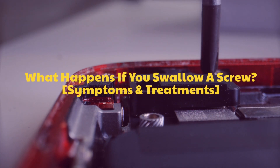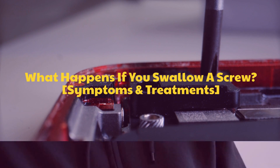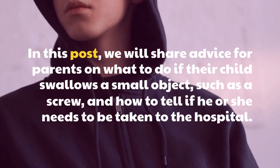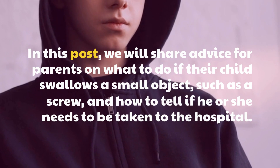What happens if you swallow a screw? Symptoms and treatments. In this post, we will share advice for parents on what to do if their child swallows a small object, such as a screw, and how to tell if he or she needs to be taken to the hospital.